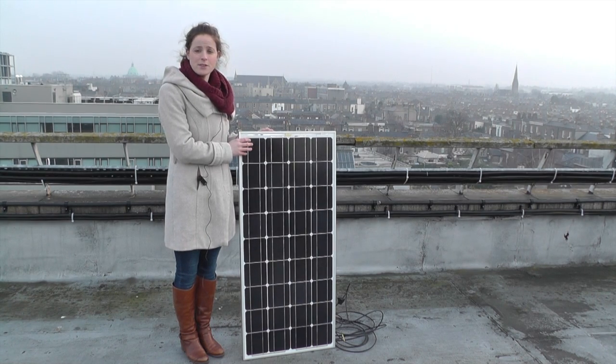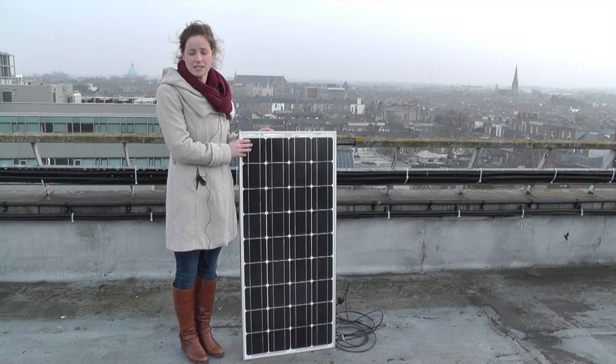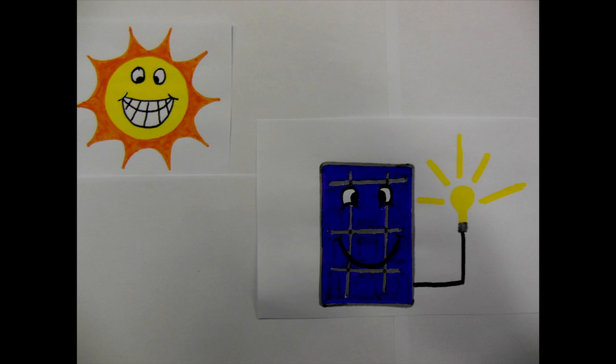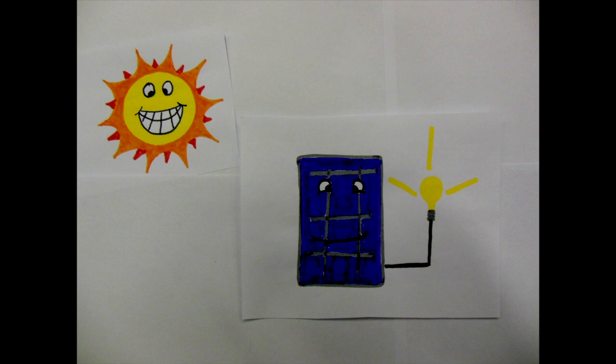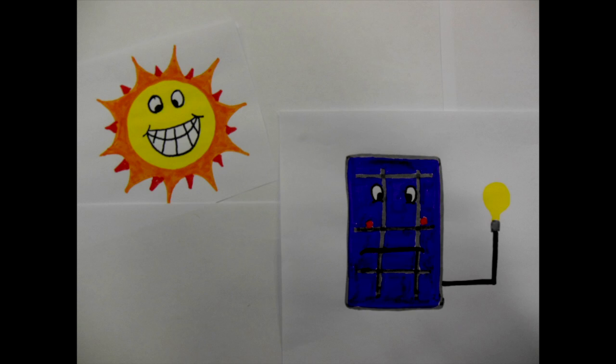Currently, photovoltaic panels are approximately between 15 to 23% efficient. However, there is one problem with them. As photovoltaic solar panels generate electricity, they also absorb heat from the sun's rays. This heat energy increases the temperature of the solar panels and causes them to lose their efficiency.